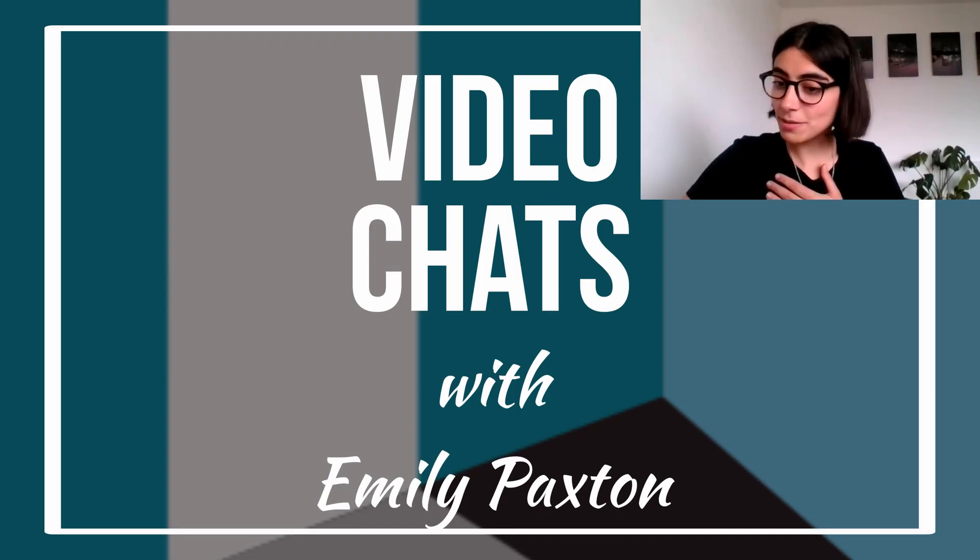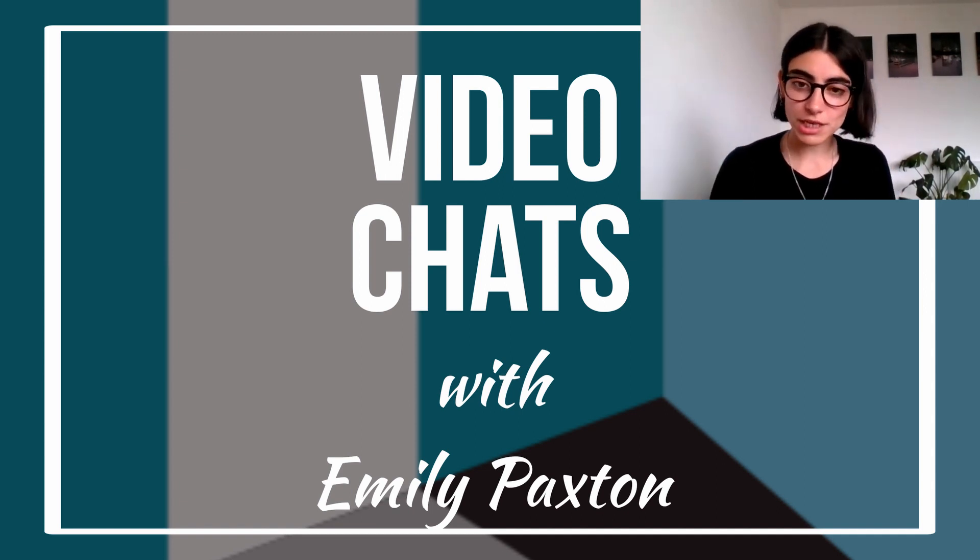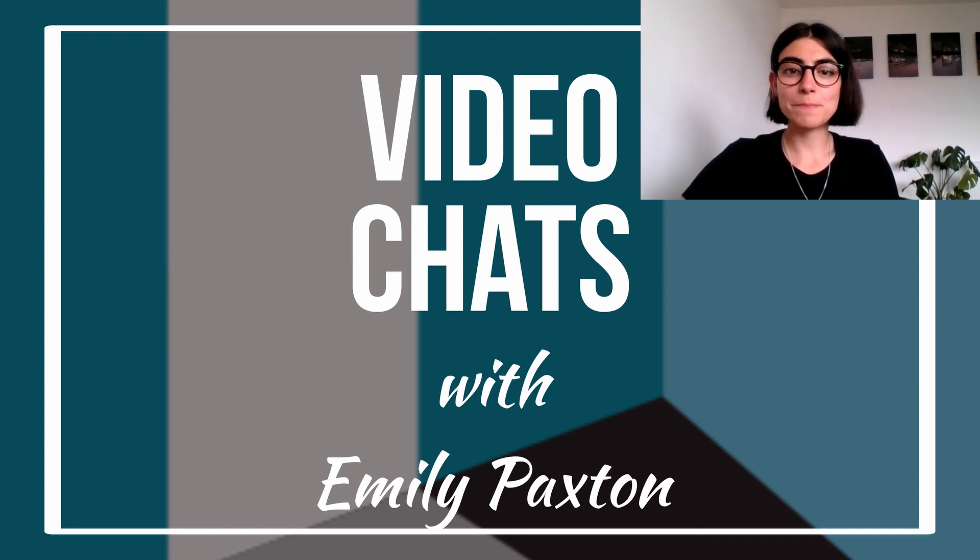Hi Emily, thanks for joining me today. Hello, hi. My name is Idil and I work for Artists Open House. We've started doing video conversations with open house artists, catching up on how they're doing and what they're working on. So I'm going to start straight away with your project Vitamin C — what are the ideas behind the exhibition and how did it come about?